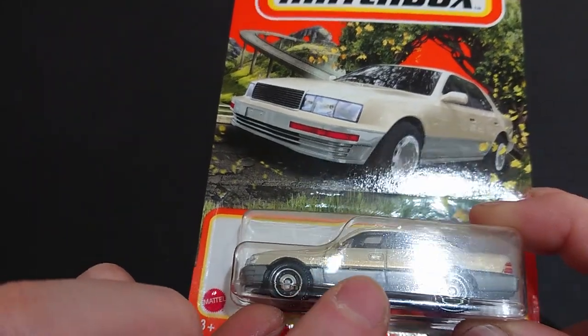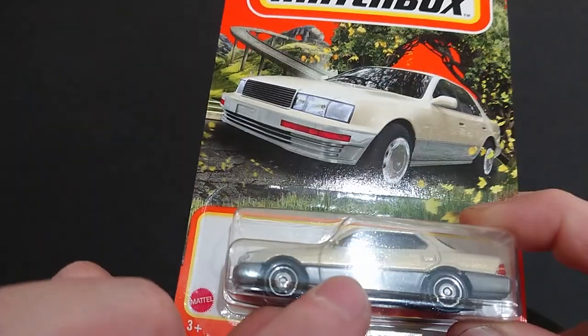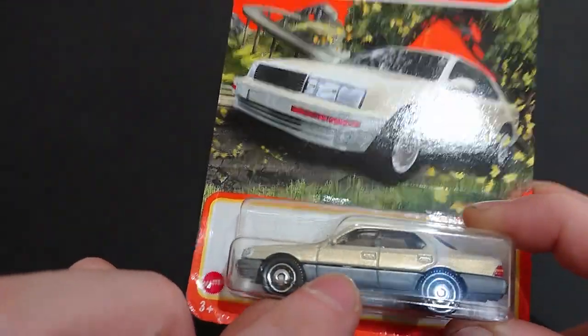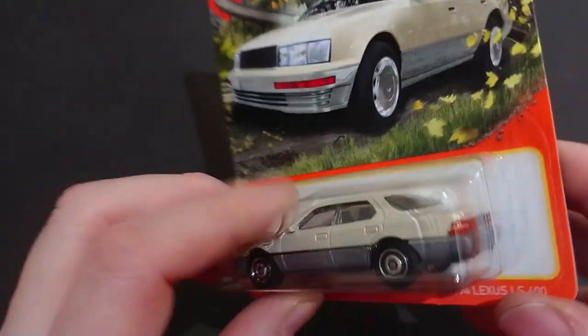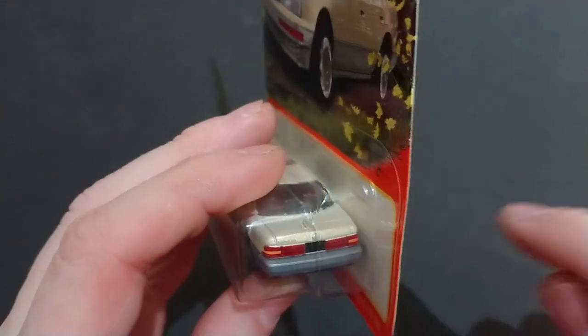One thing that scares me though is if we can see in there, there appears to be a gap between the top and the bottom — that's the beige and the silver. You can see there appears to be a gap. We'll get a closer look when I get out of the package, but they have stepped up their game a little bit.